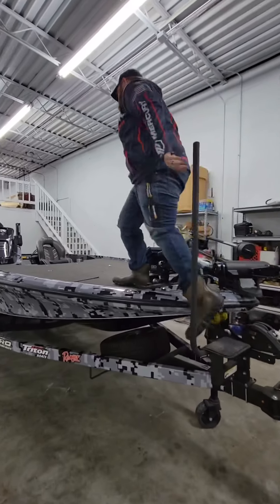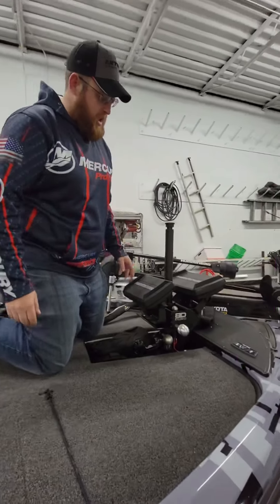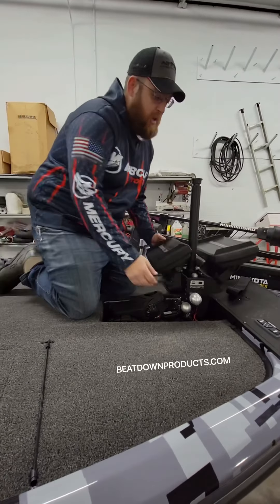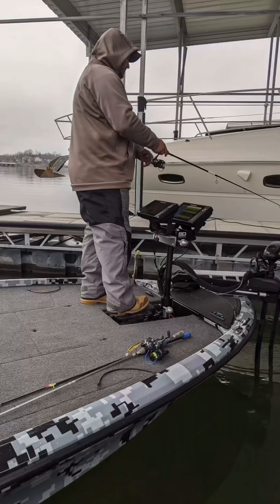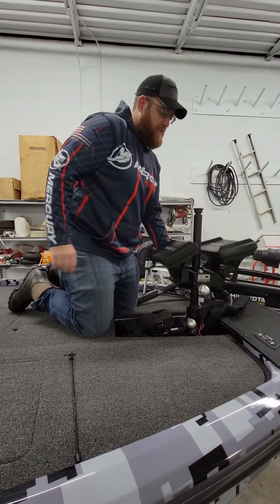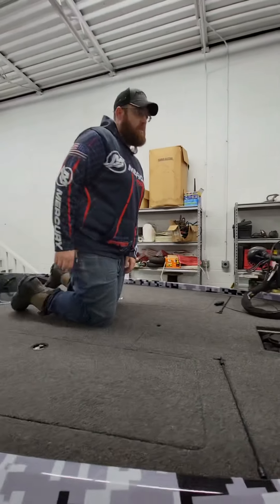Coming back to the graphs here — we got a Helix 10 and a Helix 9 from Humminbird on this awesome Beatdown mount. Really innovative stuff. I can raise this up to 36 inches up high — puts it right where I need it while I'm out there offshore fishing — but then I can get it down out of the way if I want to flip bushes or flip docks. Really neat.